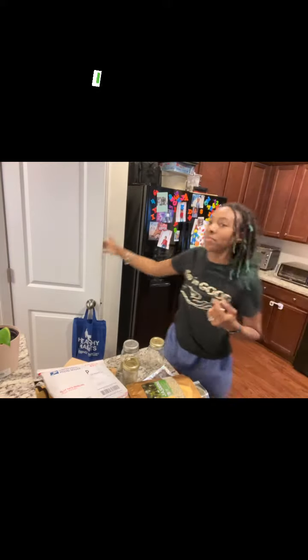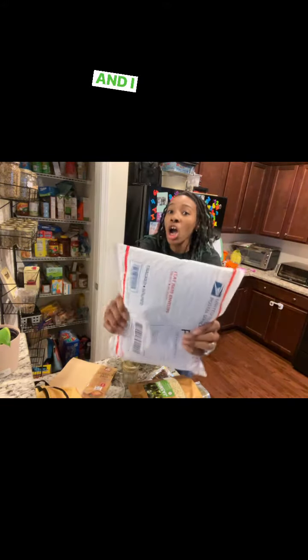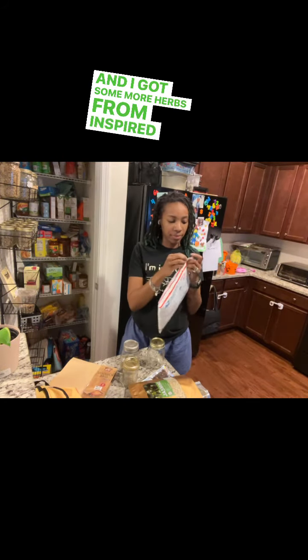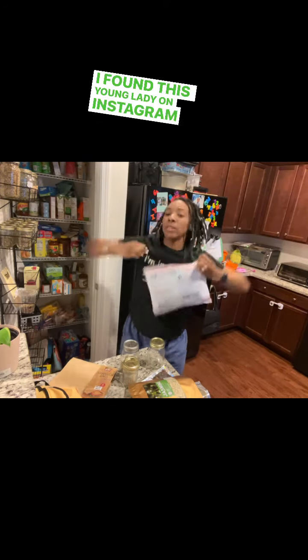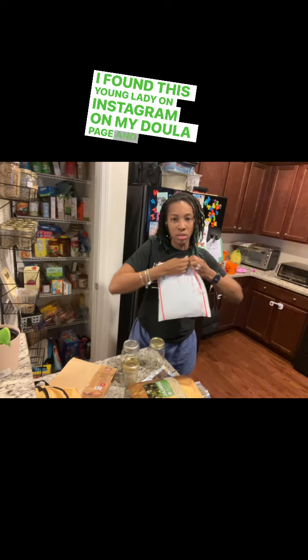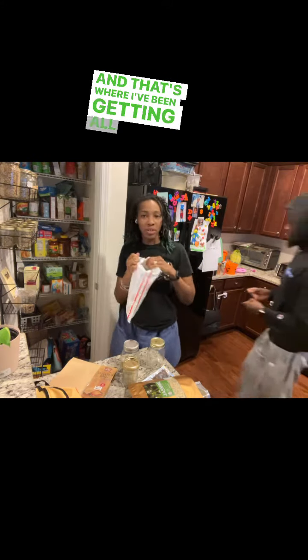So, what do you do? I just got my new herb rack installed by my wonderful husband — thank you, bae. And I got some more herbs from Inspired by Nature. I found this young lady on Instagram, on my doula page, and she's also a doula based in Savannah. And that's who I've been getting all my herbs from.